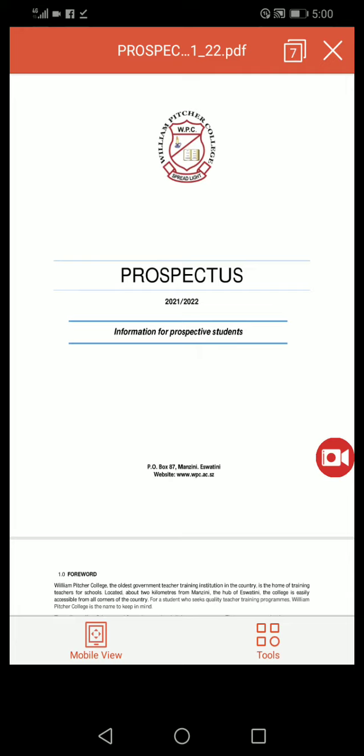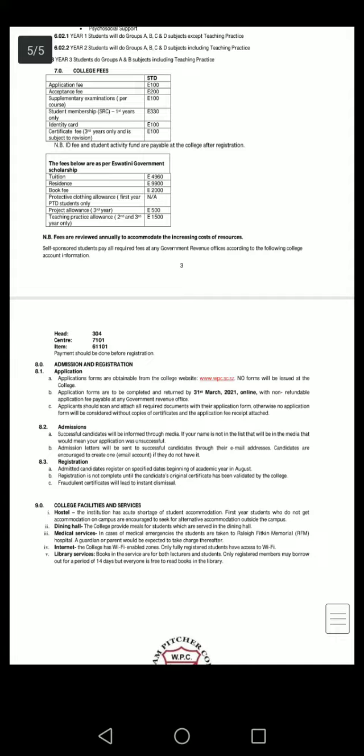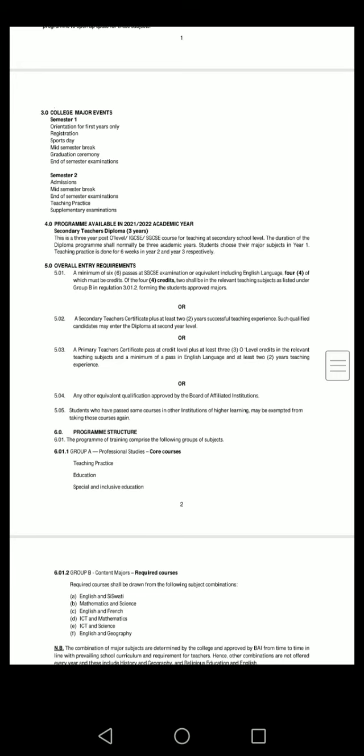I'm back again with more William Pitcher College updates, just to help you out with your questions. Let me head on to the overall entry requirements — here they are, let me just zoom in a little bit.